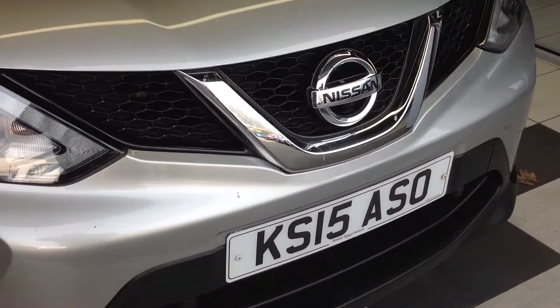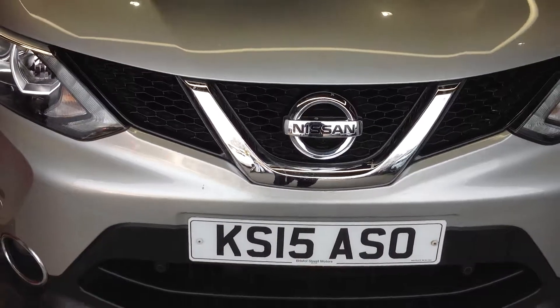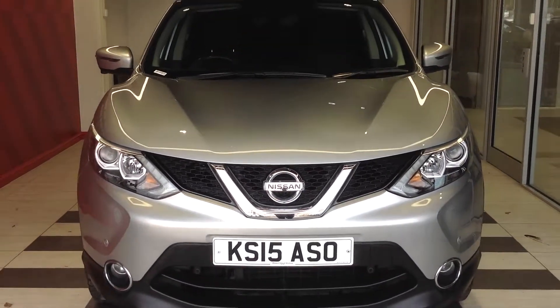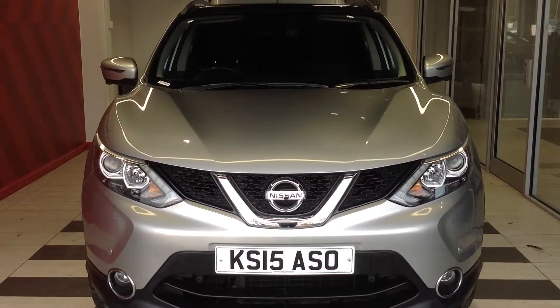Should you require any more information regarding this car, please don't hesitate to contact the dealership on 01733 267 606. Thank you.